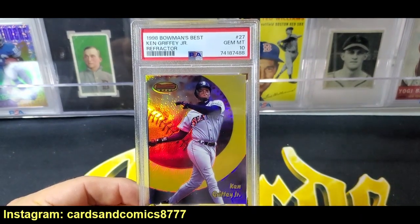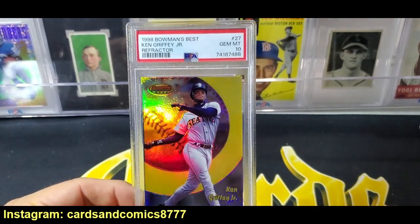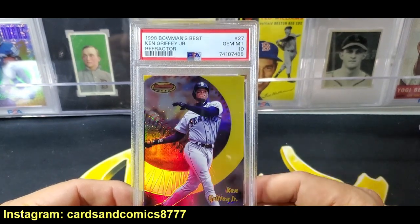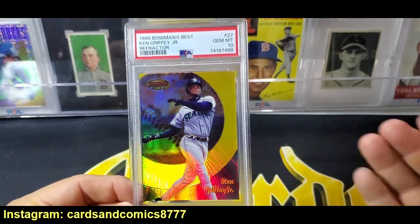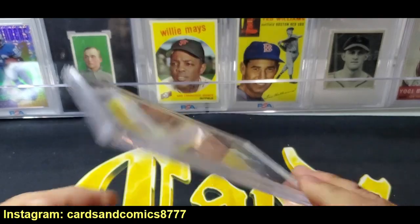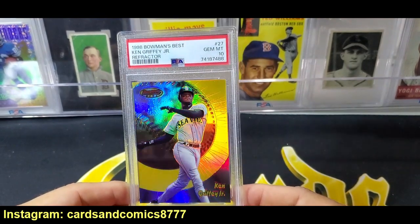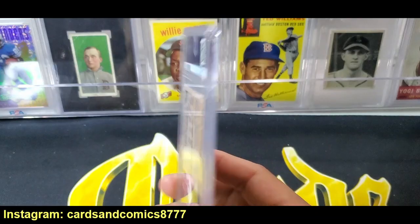It's so fun to have everything kind of work out the way you want it to work out, knowing that it very rarely ever does. It very rarely works out where you open a box of cards from an era you're collecting, pull the player you're collecting the most in a rare version, send it to PSA, and it comes back a 10. This is just one of those things where it probably may not happen again in my lifetime. So I just got to really enjoy it while I can. It's a beautiful card, and I needed it for my collection — I didn't have this card. Just super stoked. It's a great card.